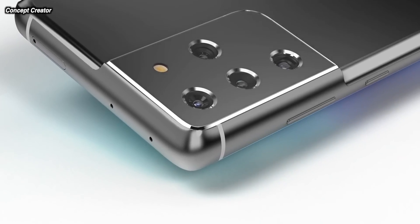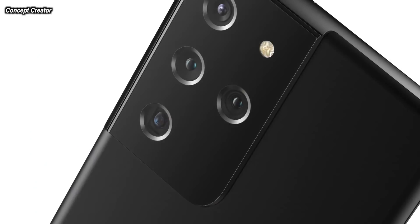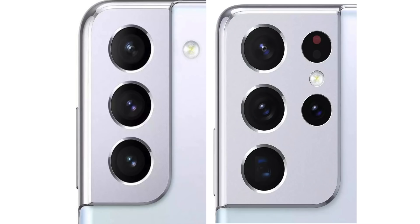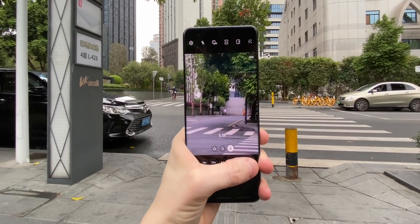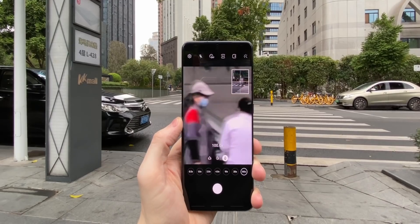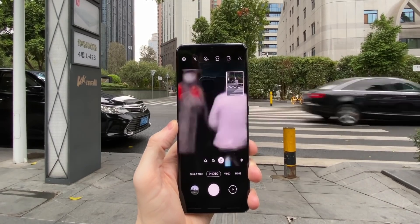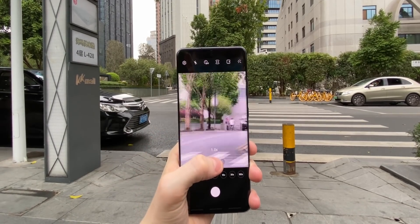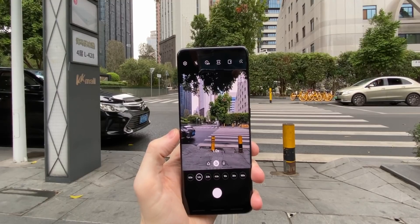The zoom cameras on the Ultra are totally different. The other two phones just have one three times zoom, but the Ultra has a three times zoom at 10 megapixels and then a 10 times zoom at 10 megapixels — two zoom cameras. Leaks suggest the periscope zoom used in the 10 times camera has been reduced in size, with Samsung using fewer refractions of light and fewer mirrors. This should mean the light reaching the sensor is purer with less distortion, giving higher image quality, better colors, and better dynamic range.